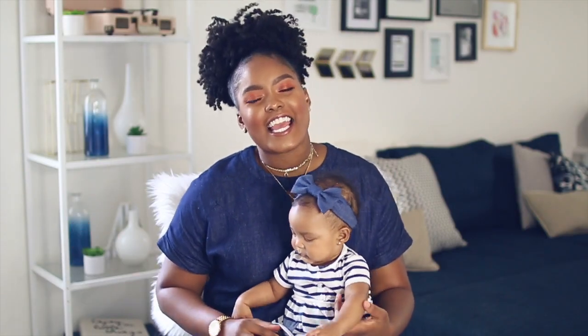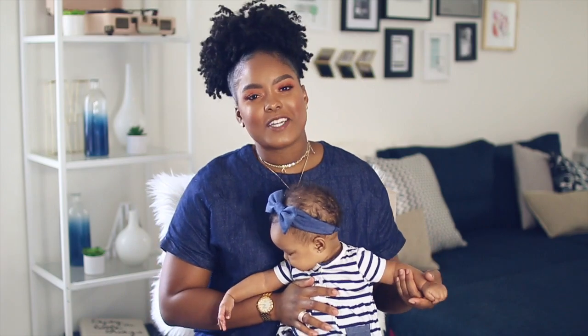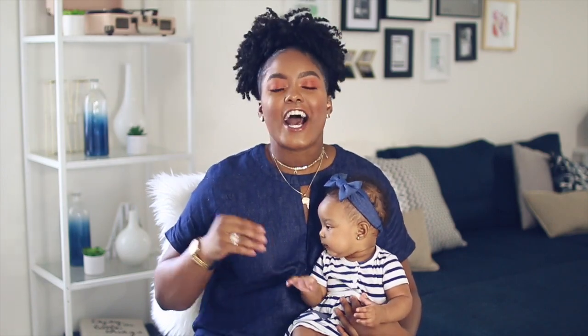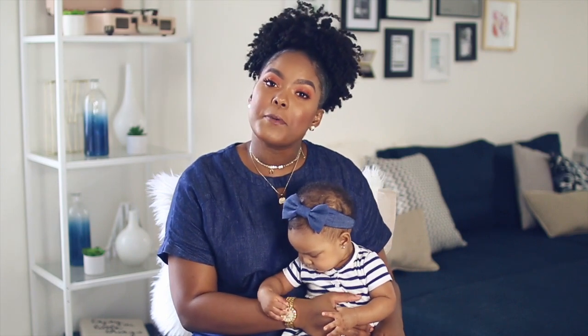What's up guys, it's your girl Brianna aka Mini Miley, and in today's video me and Stella are going to be talking about our top 10 mom and baby essentials. You guys are always asking me to show you more of Stella on this channel, because we haven't really started vlogging yet, so you haven't gotten to see a lot of her. I thought I would have her as my co-host today since these are her favorite things as well.